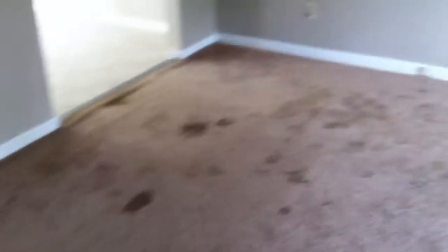This is 3824 Jaron Court. As we walk in the front room, the first thing you notice is the carpet is really dirty. Definitely needs to be replaced.